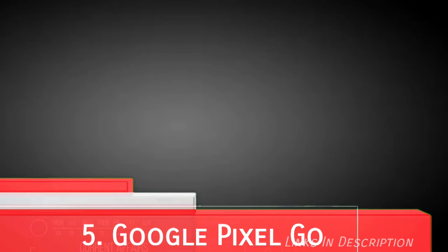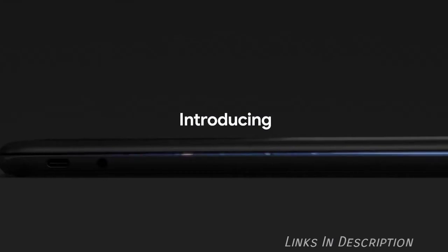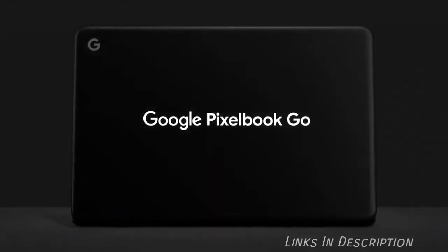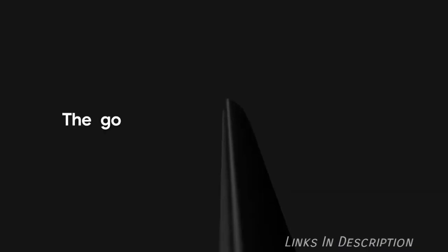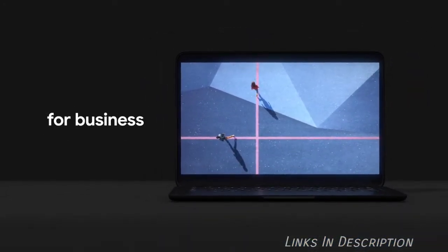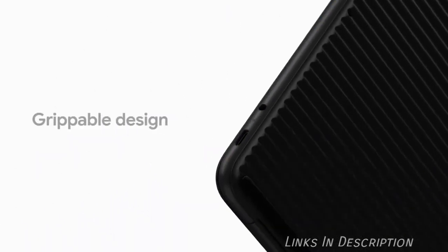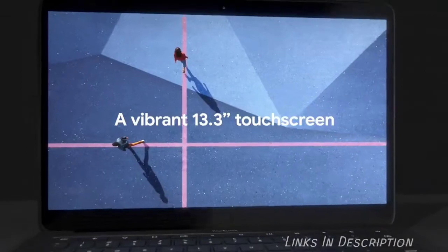Google Pixelbook Go. The Pixelbook Go is the latest Pixelbook device offered by Google. It is not as prestigious as the older generation Pixelbook, but it comes with the latest components and a streamlined minimalist design many will love. The screen can't be turned all the way around to take on the tablet form, but it is cheaper, starting at just $650.